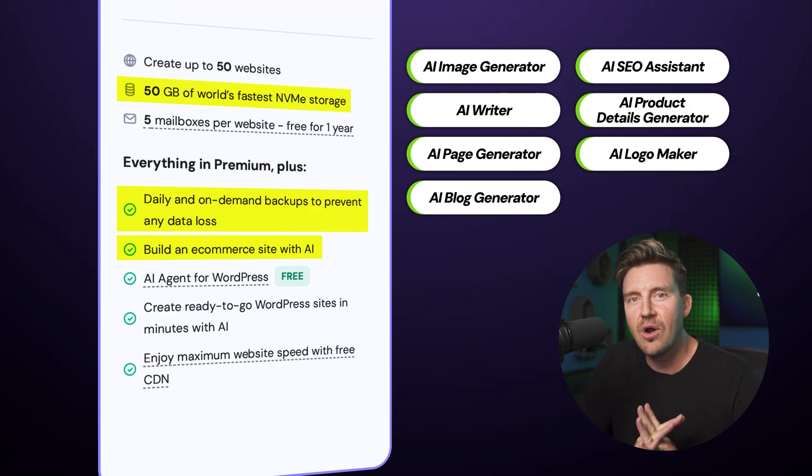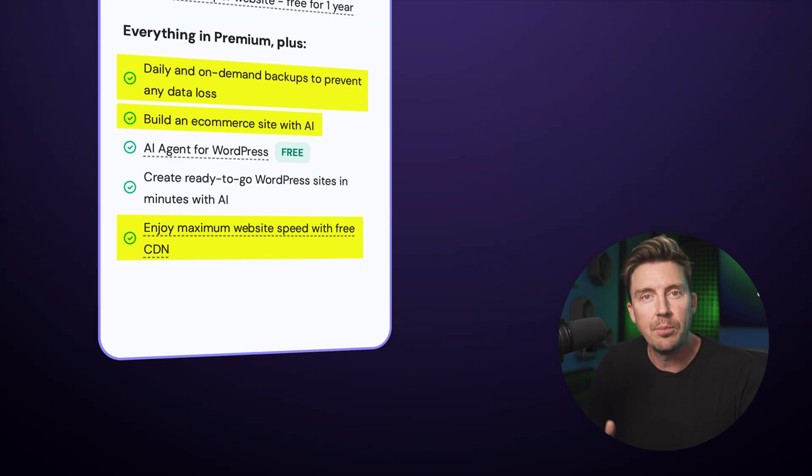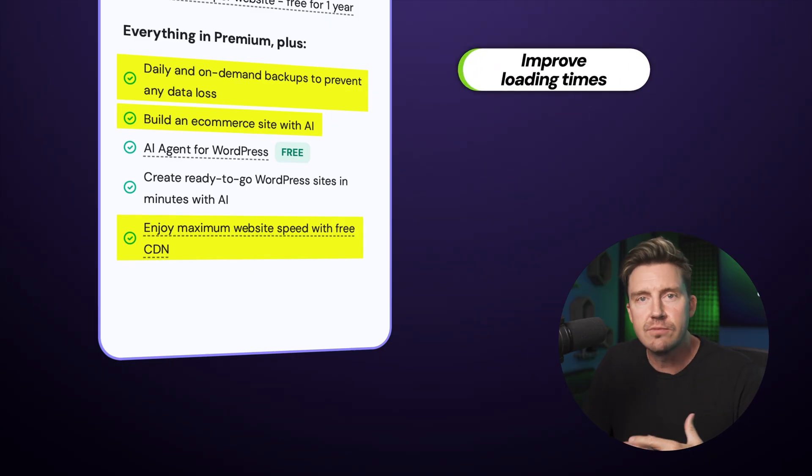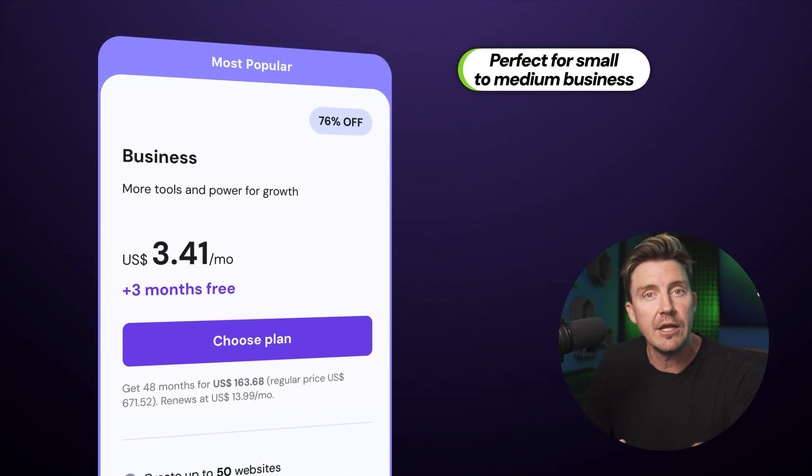Also, if you're going for a more international approach, this plan comes with a free content delivery network that can help improve loading times for users all around the world. This plan is perfect for small to medium businesses that are ready to grow.